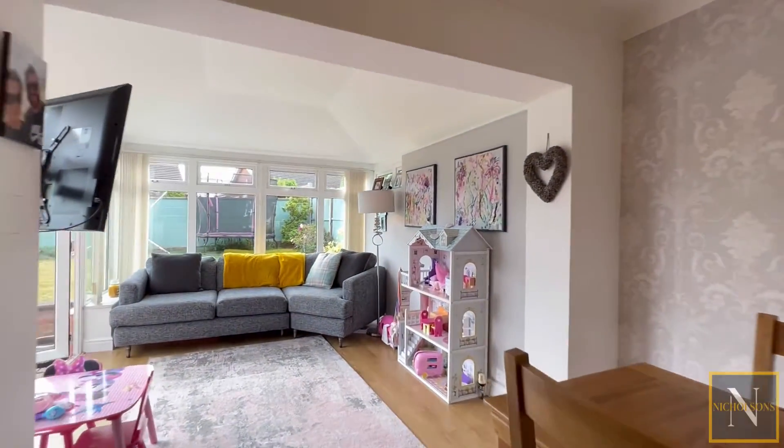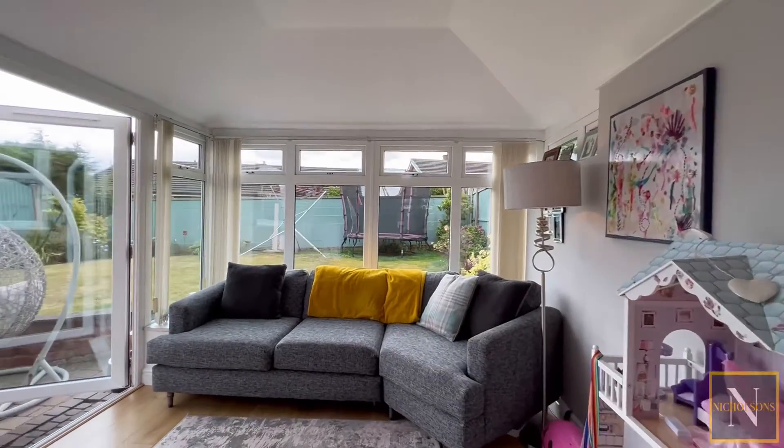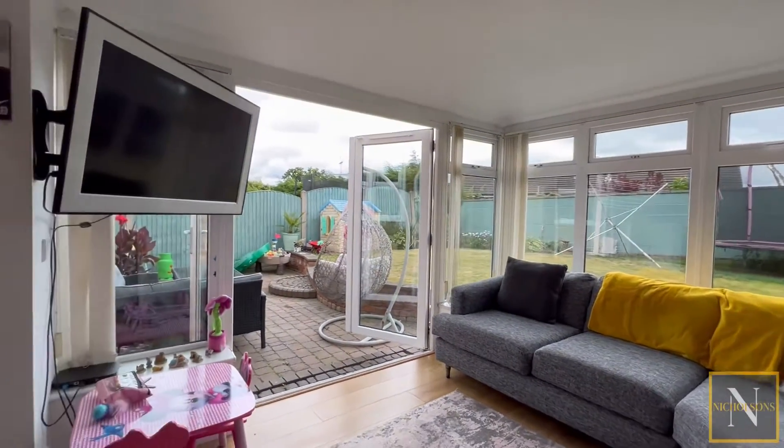From the dining room is a beautiful garden room with side facing French doors leading into the south facing garden.